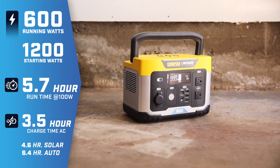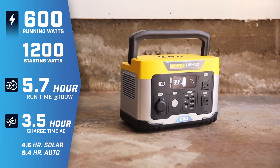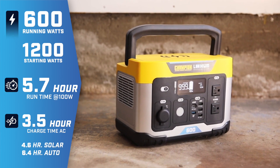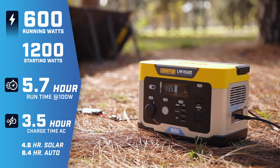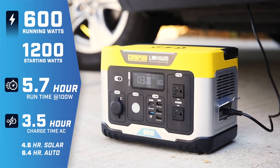This Power Station provides up to 1200 starting watts. A full charge can get you almost 6 hours of run-time, and easily recharge the unit using AC power, solar power, or our convenient car charging adapter.